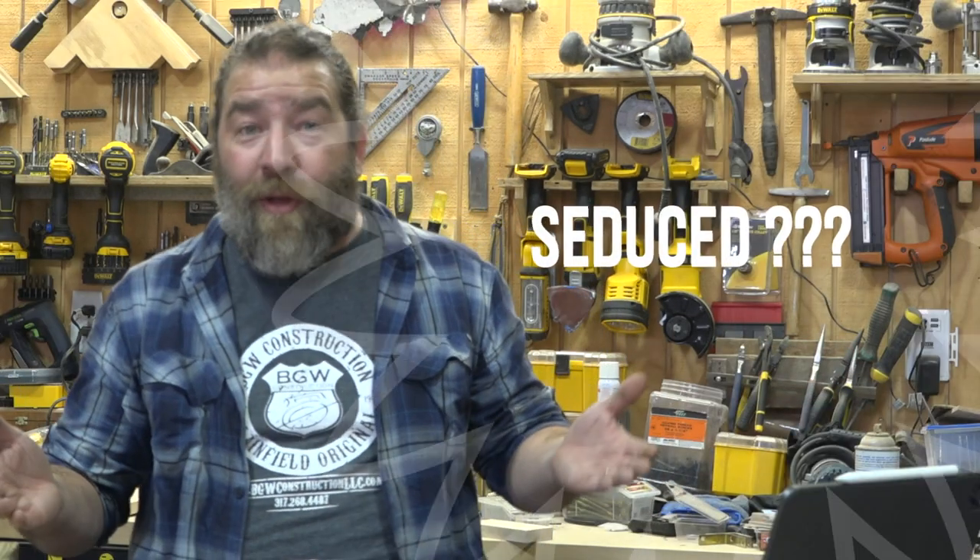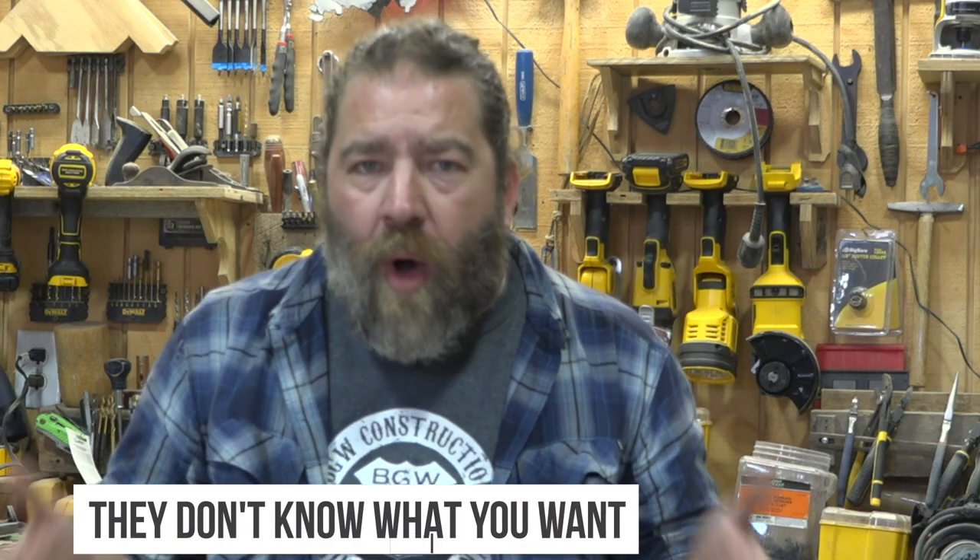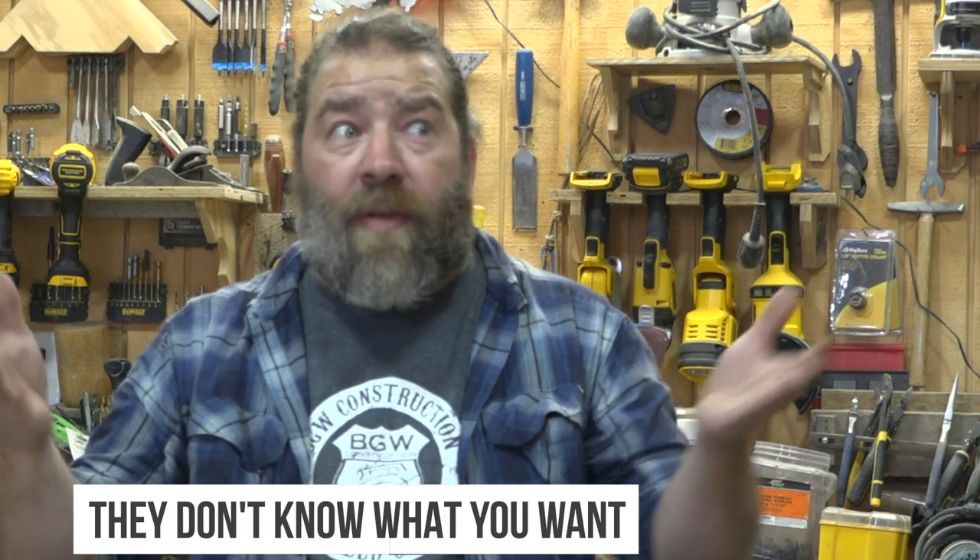Ideally, we've seduced you to work with BGW Construction — nobody knows these designs like we do, and we're going to build it better than anybody else. But the most important thing is you've got a value and now you have a plan. Whether you can afford it now, want to phase it out, or put it off until next year to save up — you now know exactly what this backyard is going to look like. This is why people struggle to give you a quote: they don't know what you want, they don't know how to put it.